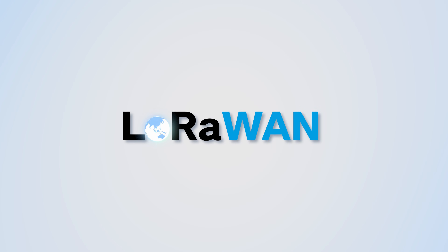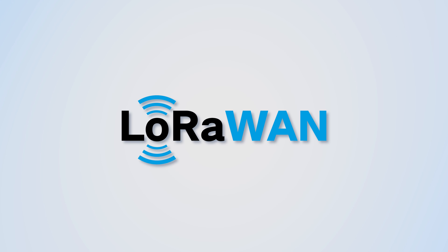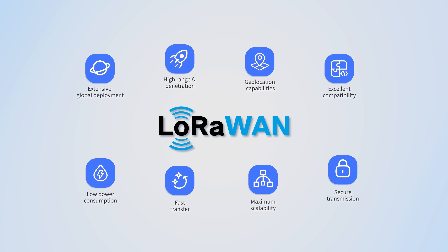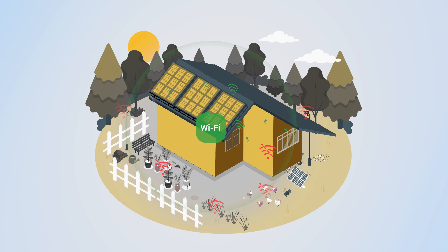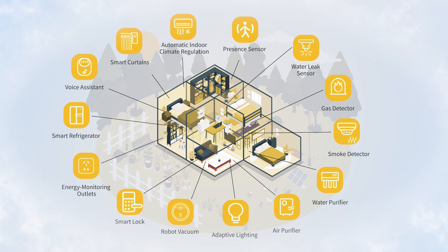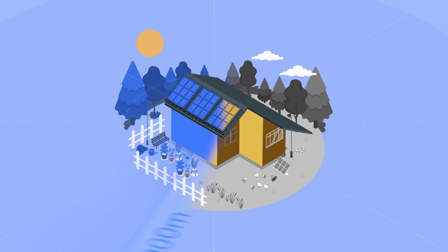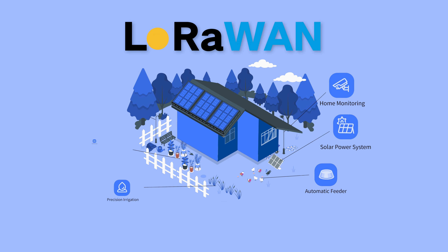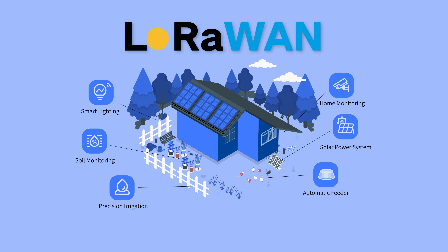LoRaWAN is a network protocol designed for transmitting low bitrate data across wide area IoT systems with ultra-low power consumption. While Wi-Fi devices struggle with rapid signal degradation and limited coverage in outdoor environments, DFRobot delivers LoRaWAN technology directly to your smart projects. Our LoRaWAN products provide up to 4 km open area transmission range, with superior penetration capability for outdoor smart ecosystems.